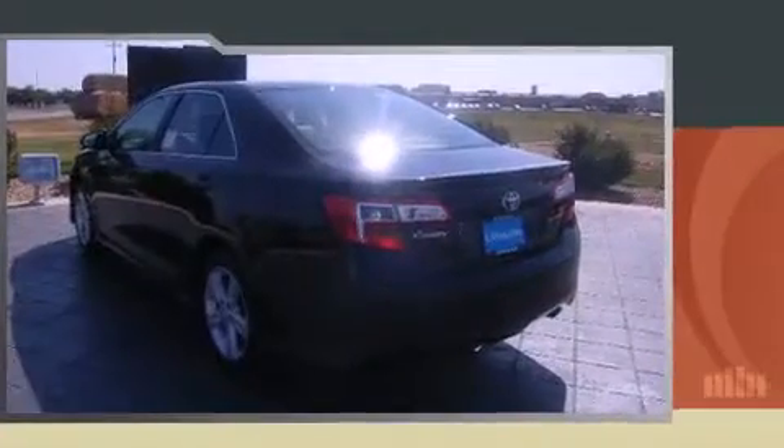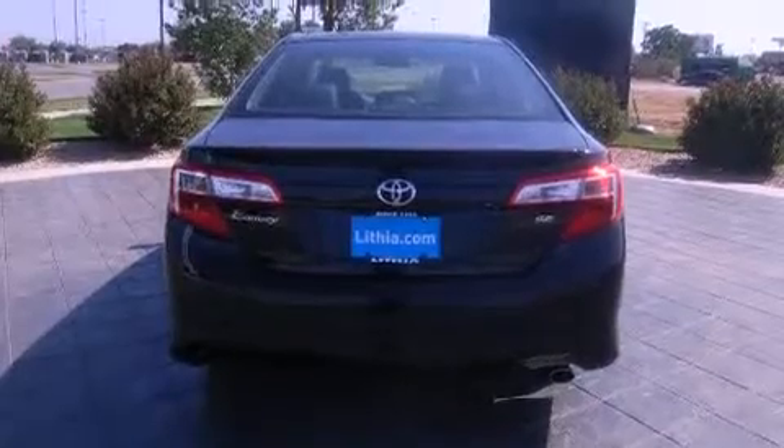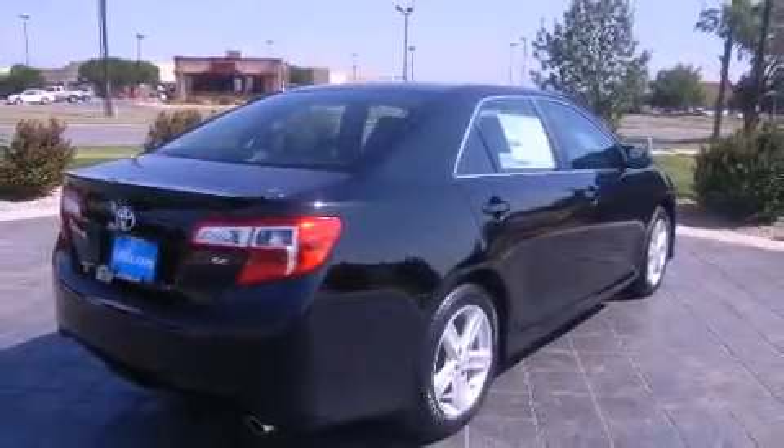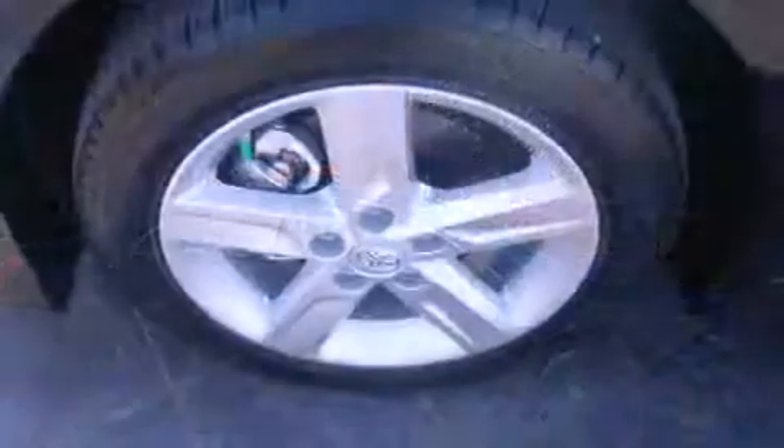Toyota infused the interior with top-shelf amenities such as variably intermittent wipers, a trip computer, front fog lights, remote keyless entry, and power windows. Premium sound drives six speakers, providing you and your passengers a sensational audio experience.